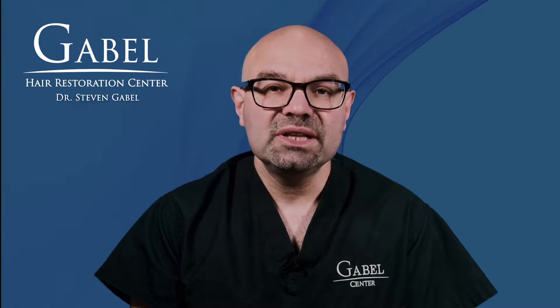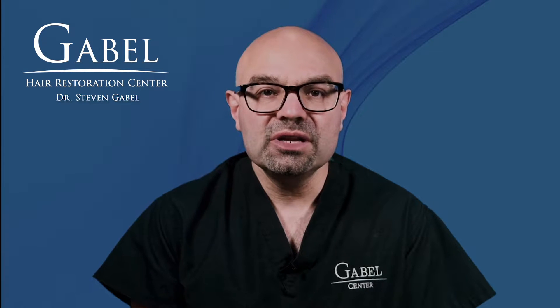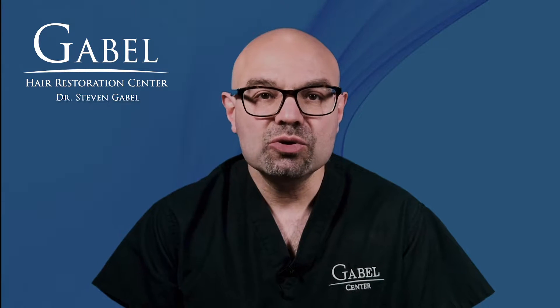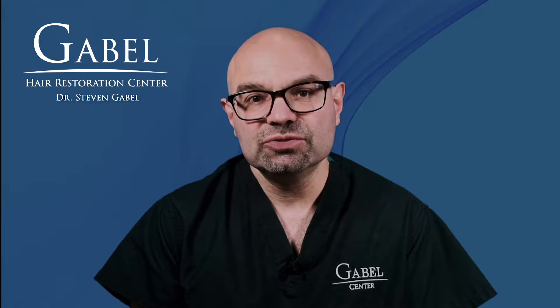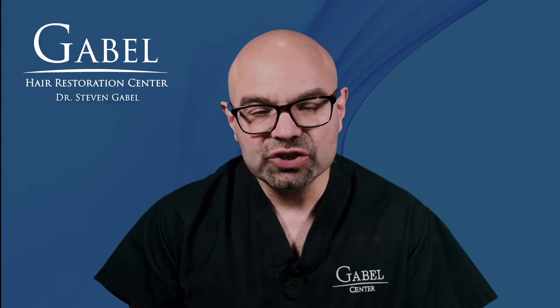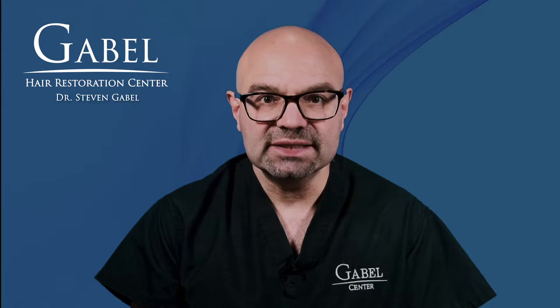On surgery days, we typically have patients come in at 6:30 in the morning. You will be greeted by one of my medical assistants who will bring you back to our procedure rooms. In the procedure rooms, they will go through some of your medical history, they will wash your hair, and check for any allergies and do vital signs.